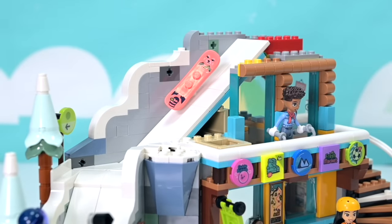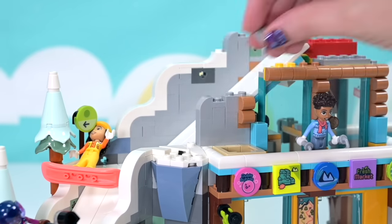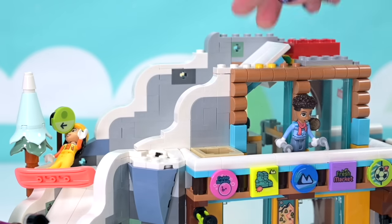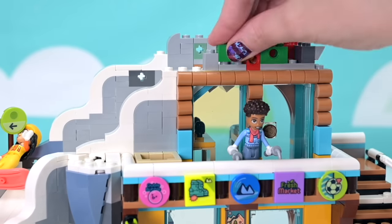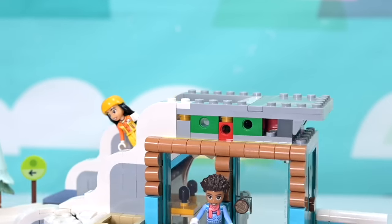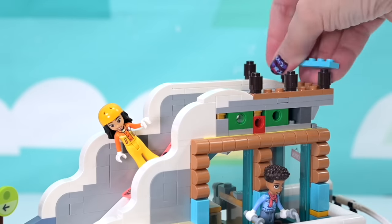Now we've got our slope clicking in here with another little jumper stud space where you can pop another snowboarder — you can also angle them if you want. Smoothing the slopes all the way up here. I'm wondering how they're going to get up here since we've got the staircase to the second level but we just have to suspend our disbelief — the ski slopes in real life aren't actually part of a building.